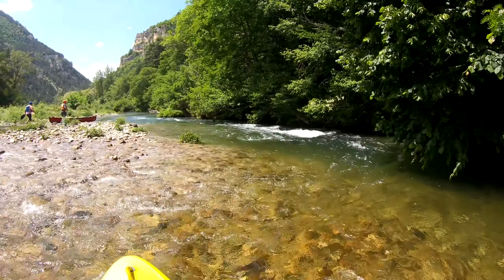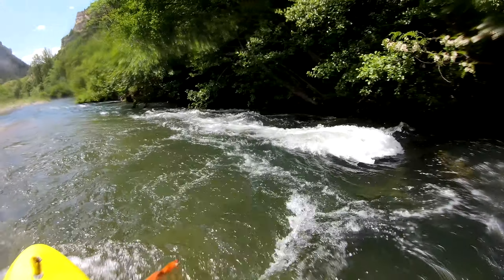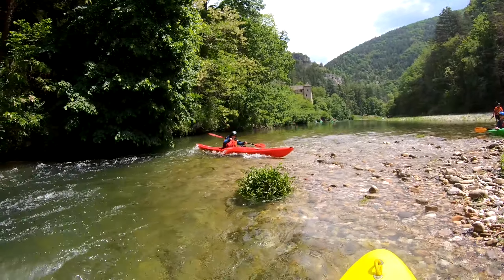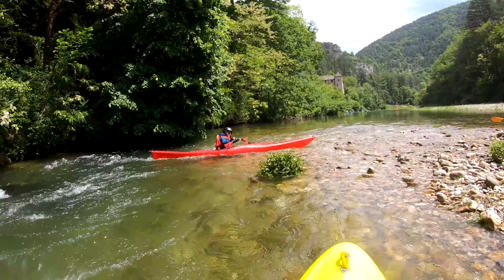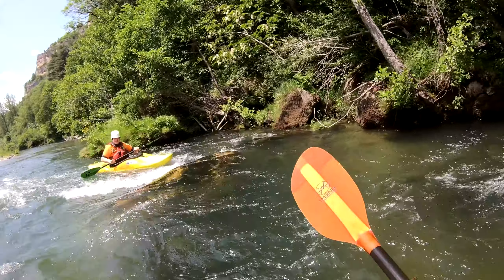This is one of the trickier rapids that you need to be aware of, as the water naturally wants to take you down the right-hand side under the trees. To avoid this, you need to keep well left and take it easy. Just below the rapid is another nice little surf wave.